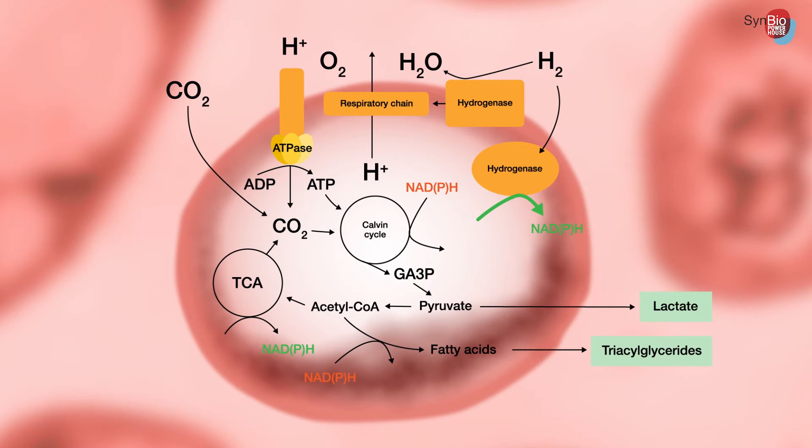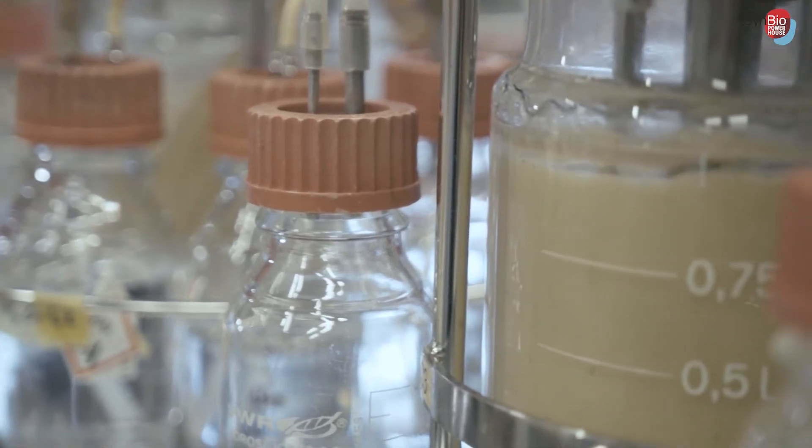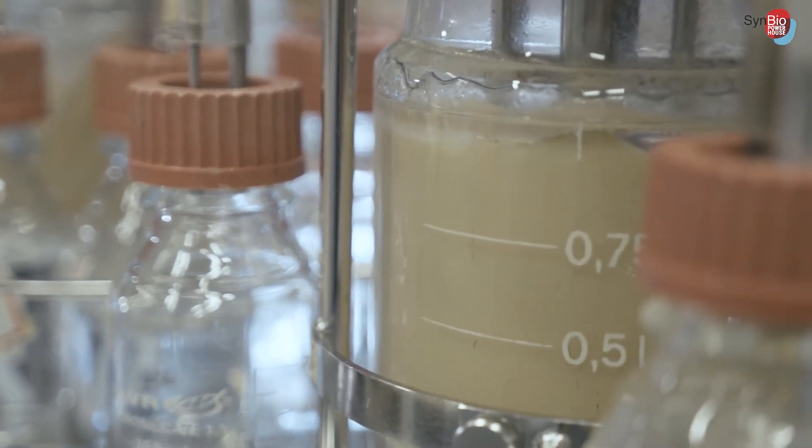We also demonstrated that they can be produced in a bio-electro-fermentation setup, where the hydrogen needed as an energy source is produced in situ in the fermentors via electricity. Carbon dioxide is then fed to the fermentor from outside. We have now demonstrated the production of these compounds at the proof of concept level.